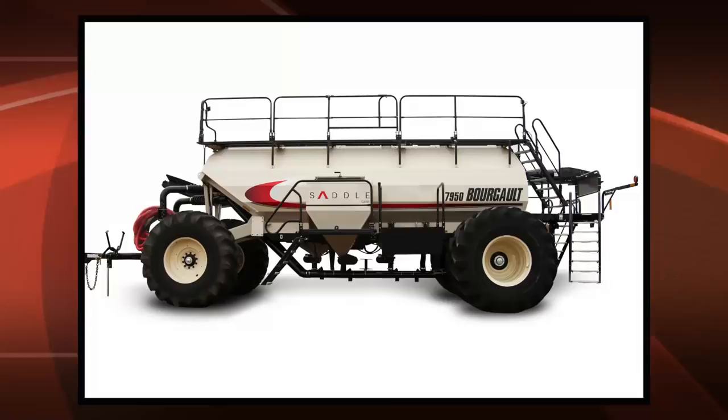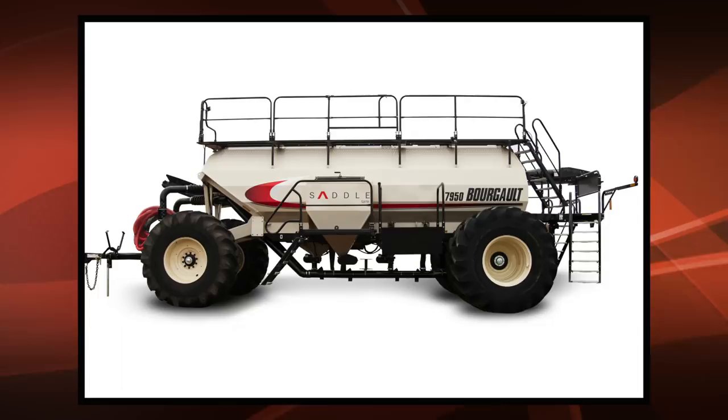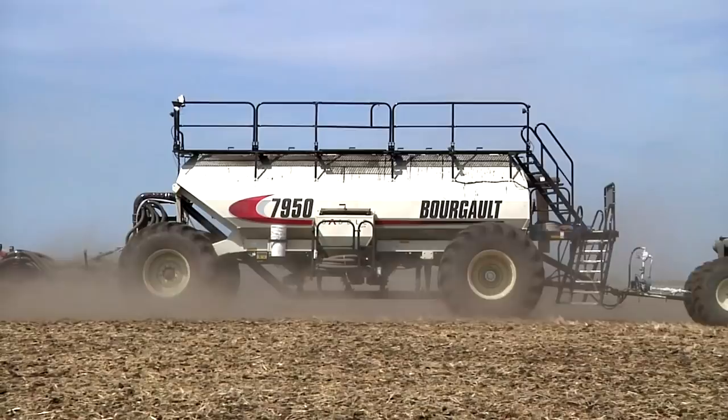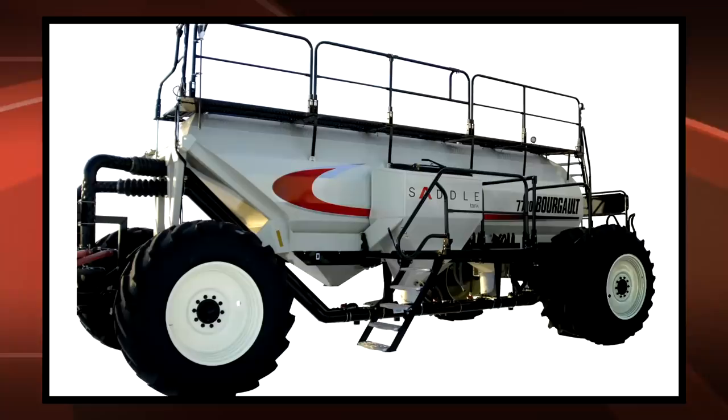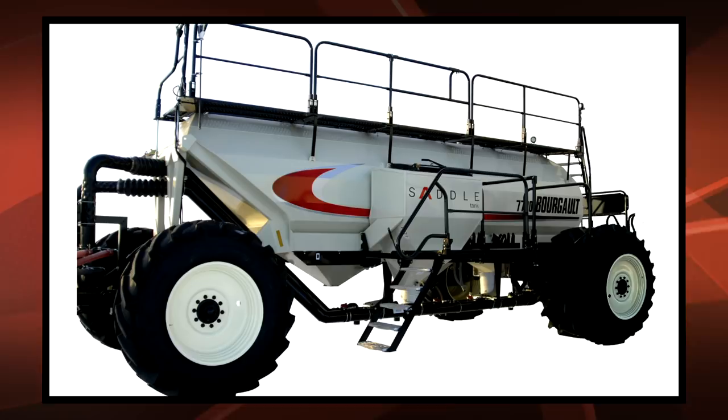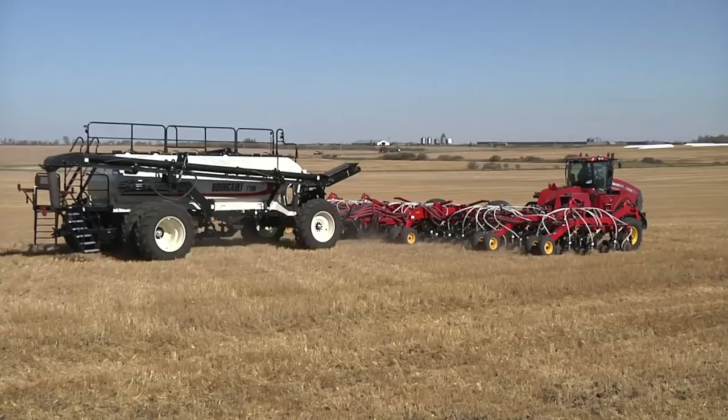The massive model 7950 air seeder offers a total of 990 bushels of capacity when the 40 bushel saddle tank is included. The unit shown here is configured with front single and rear dual radial lug tires. The model 7700 air seeder provides a total of 740 bushels of capacity with the saddle tank and is available with single or rear dual tires.